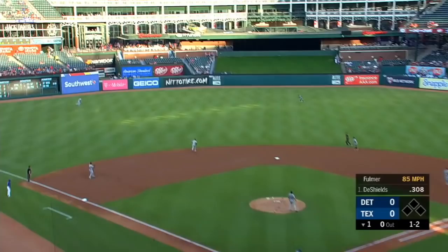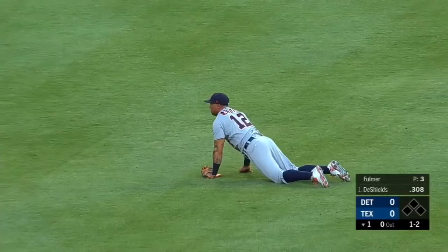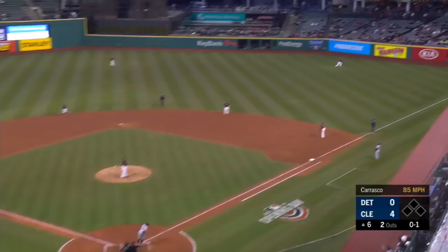That's driven toward left center field. Martin is on the run, still going, diving — and Martin with a catch in left center, stretching out to his right. Terrific play.